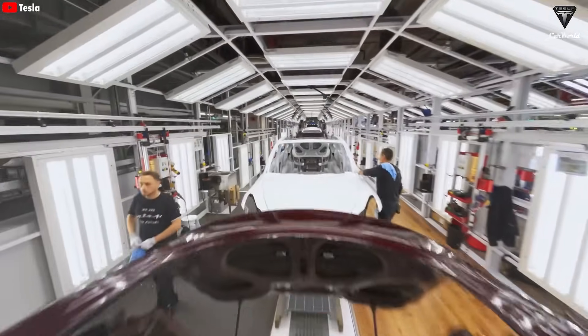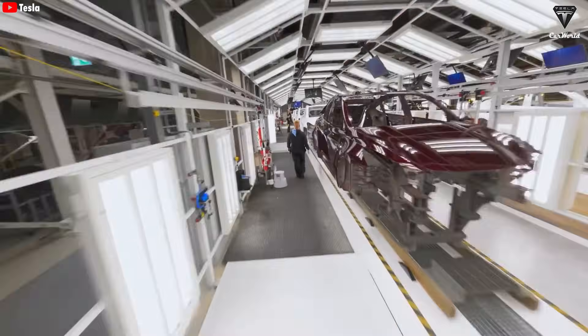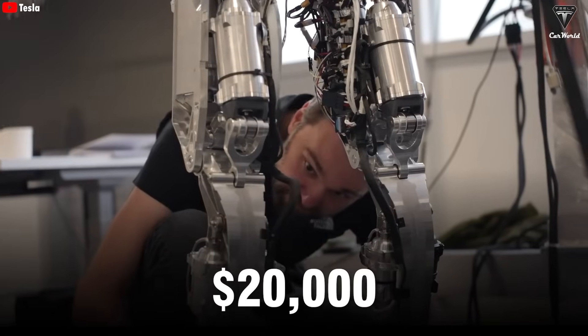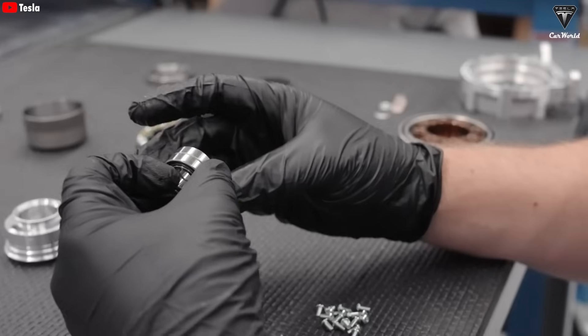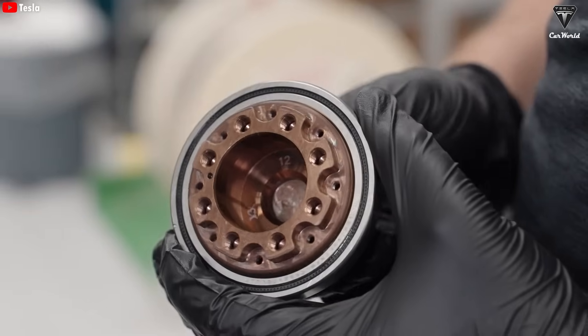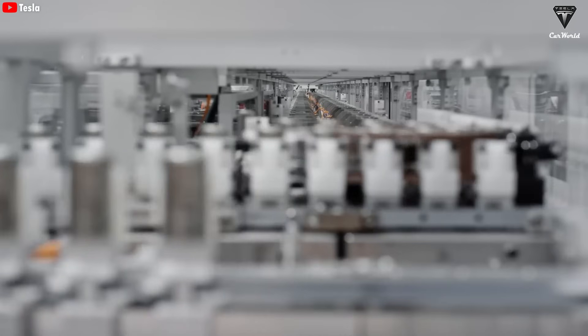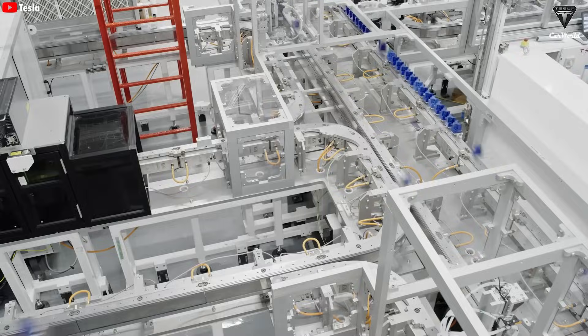Elon Musk has said that Tesla only incurs production costs of around $10,000 per Optimus unit, largely due to the use of components common to Tesla electric vehicles. As a result, the $20,000 price tag is not only feasible, but also reasonable, especially since Tesla is less dependent on outside suppliers. The 4680 battery is a big part of achieving this goal, keeping production costs low while maintaining high performance.